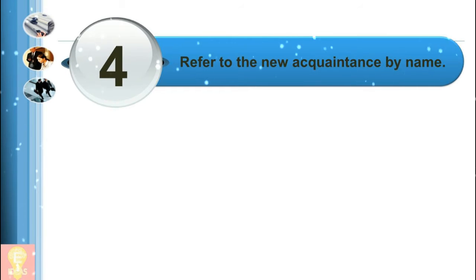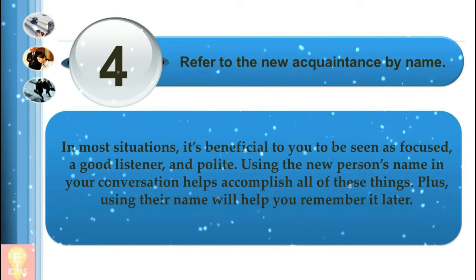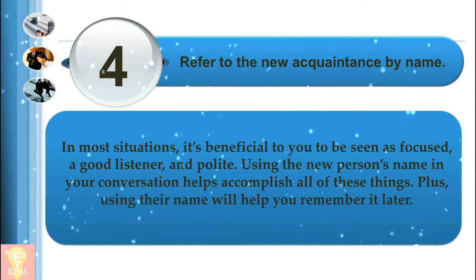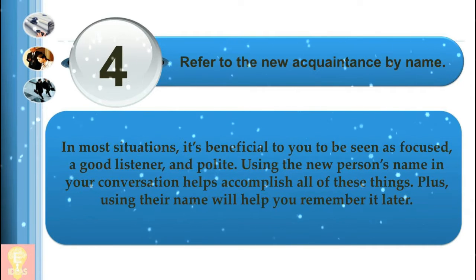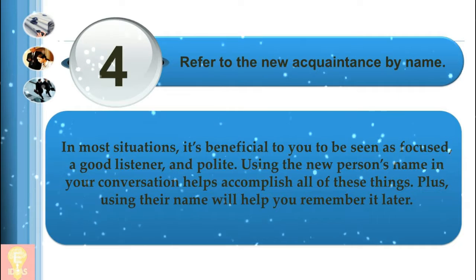4. Refer to the new acquaintance by name. In most situations, it's beneficial to you to be seen as focused, a good listener, and polite. Using the new person's name in your conversation helps accomplish all of these things. Plus, using their name will help you remember it later.